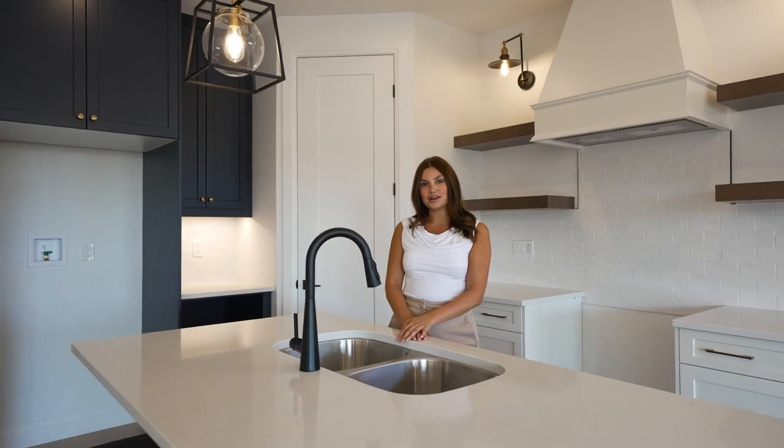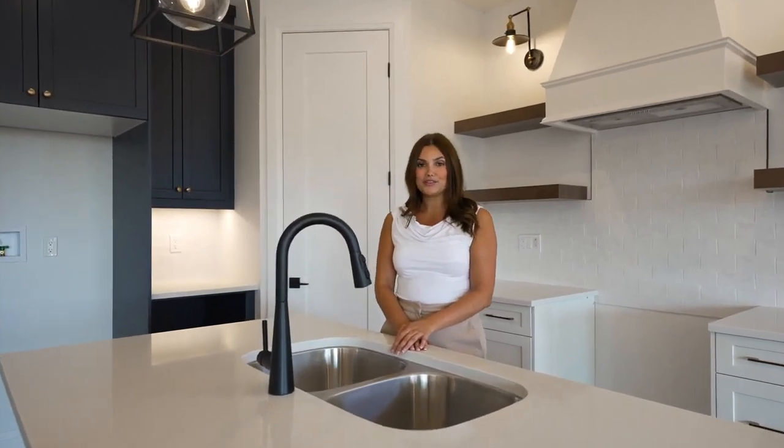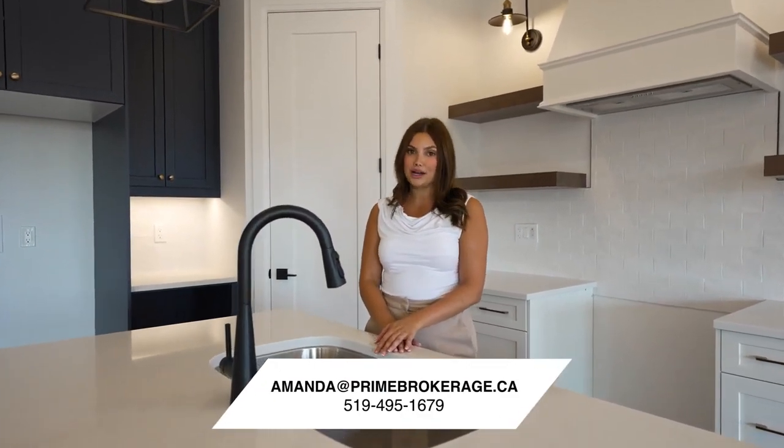I hope you enjoyed this tour of this stunning new build home. If you have any questions or would like to book a private showing, contact me today. Do not miss your opportunity to view this amazing home.